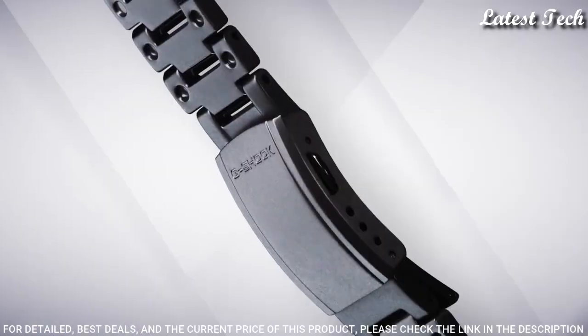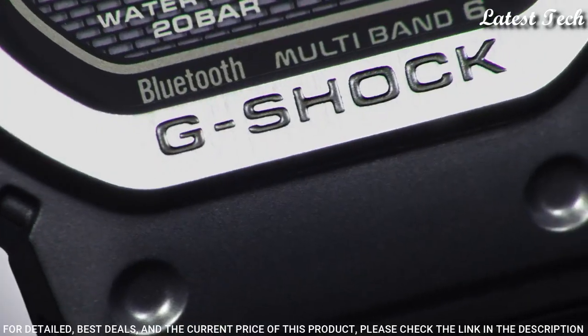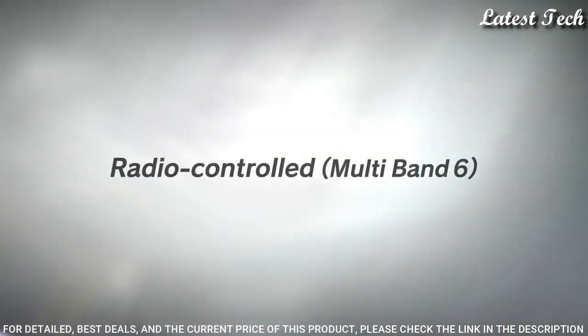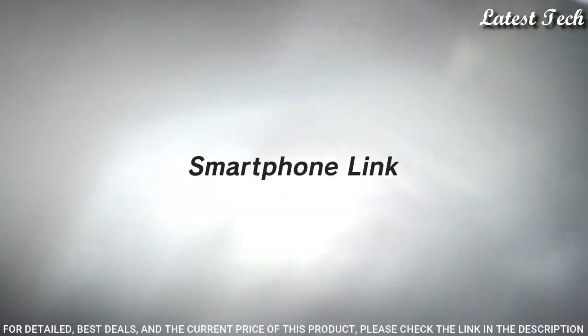Case dimensions are 43.2 mm in diameter and 13 mm in thickness. Display type: digital. This timepiece has mineral glass. 200m water resistance.